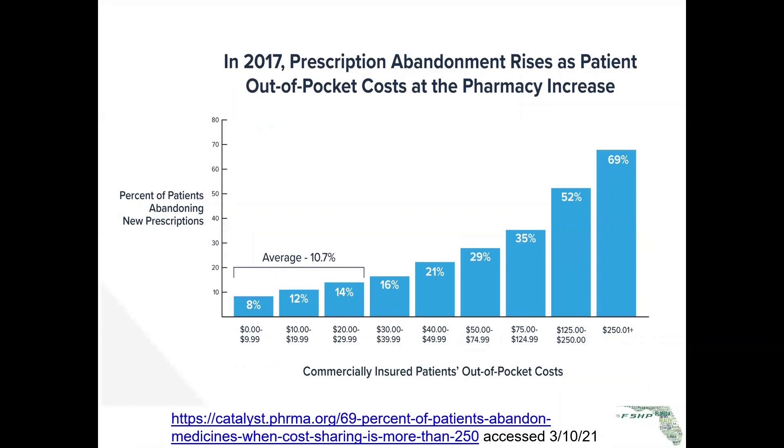Of course, as drug costs go up, this is really why we as hospital pharmacists and health system pharmacists need to be keen and tuned into this — because patients cannot afford high co-pays or high out-of-pocket costs, which is what PBMs are doing by increasing costs.